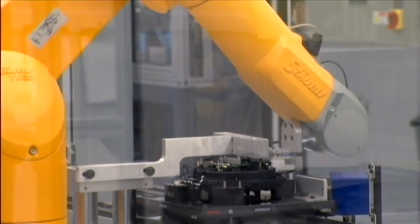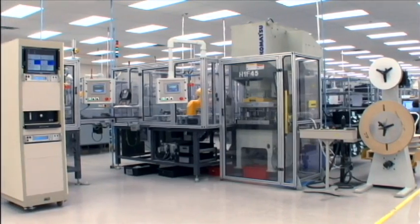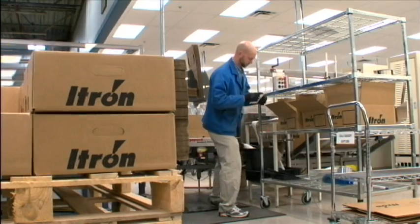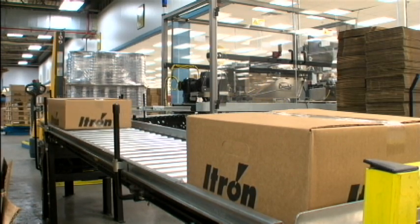ITRON manufacturing engineers have developed custom software and hardware for testing and validating the meter's accuracy, wireless RF performance, mechanical operation, and visual appearance. All of this testing is real-time, on 100% of the product, with the speed and urgency of a system capable of producing thousands of meters per day.